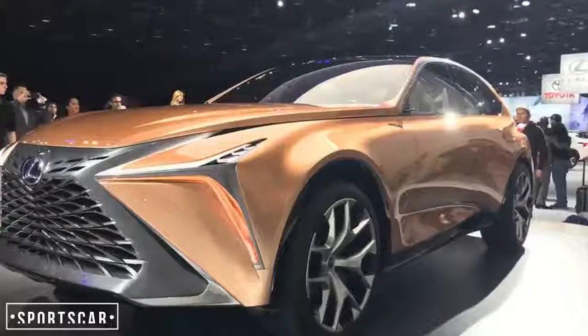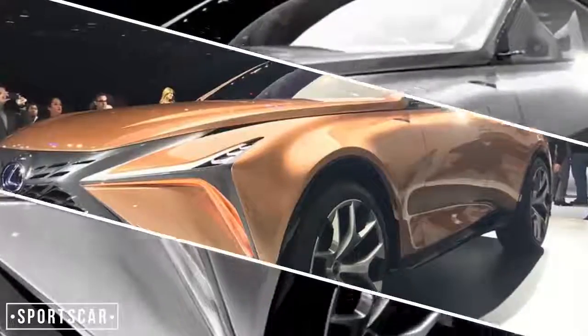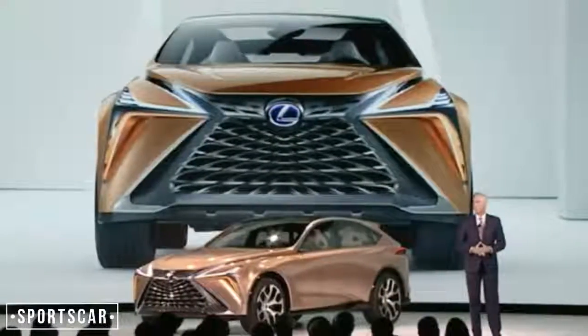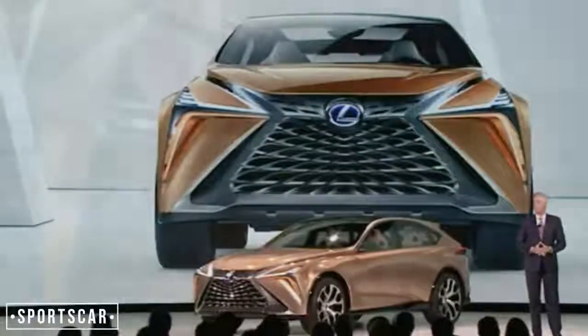Another day, another motor show and another striking Lexus concept car. This time Detroit is the venue and the vehicle is the LF1 Limitless, probably the smartest of SUVs, designed to sit atop Toyota's Premium Wings range.